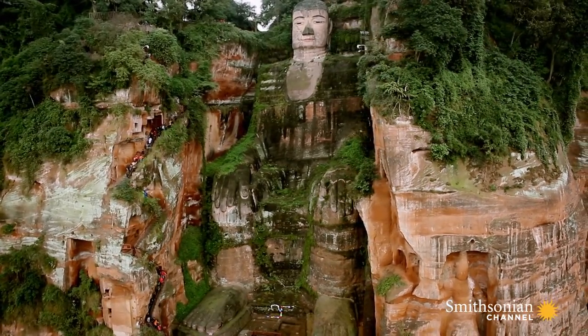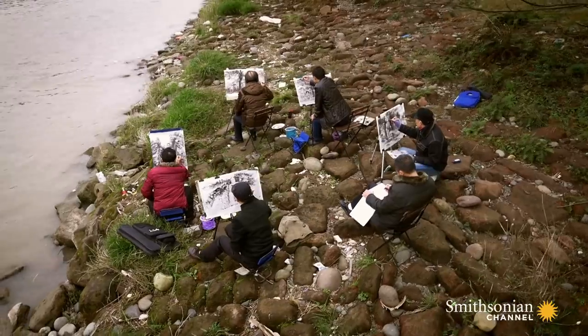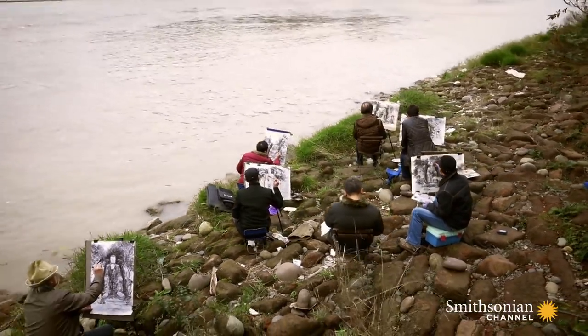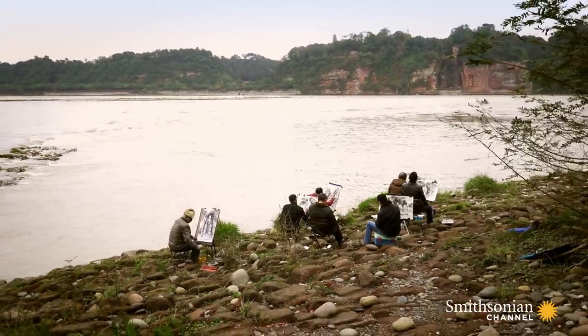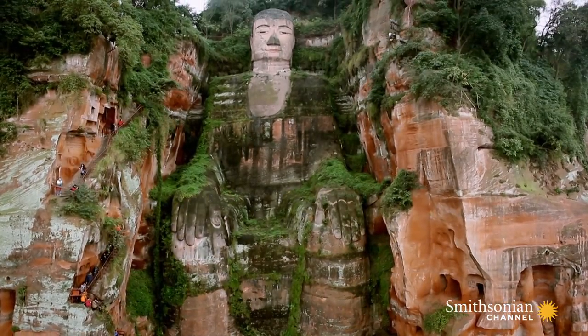Every era carries its own depiction of the Buddha. During the Tang Dynasty, the society was well advanced. The economy was flourishing and life was prosperous. Often in Tang paintings, the subjects appear plump and dignified — this is the characteristic of the Tang Dynasty. Naturally, the Grand Buddha statue conveys these features. This Grand Buddha remains an inspiration 1,200 years later.